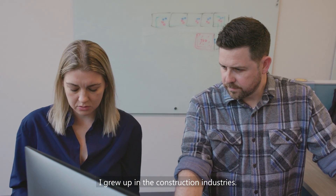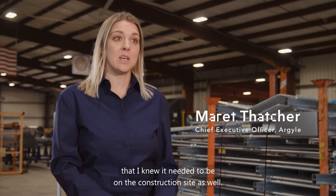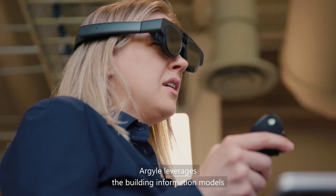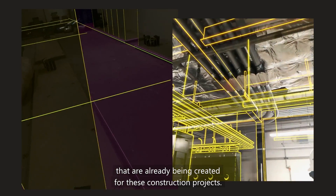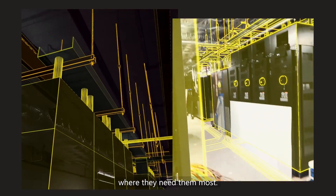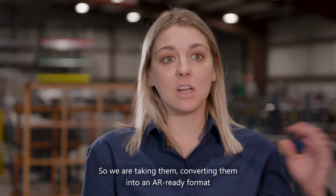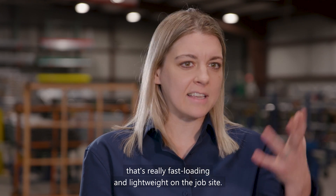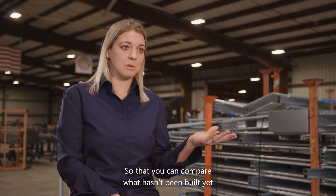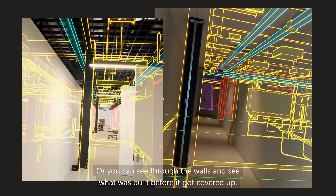I grew up in the construction industry, but it was around six or seven years ago when I tried spatial computing that I knew it needed to be on the construction site as well. Argyle leverages the building information models that are already being created for these construction projects. Our mission is to bring construction experts their building information models where they need them most — in the field, in the context of the building. We take them, converting them into an AR-ready format that's fast loading and lightweight on the job site, so that you can compare what hasn't been built yet to what already exists, or see through the walls and see what was built before it got covered up.